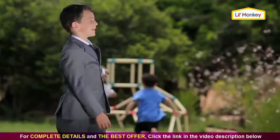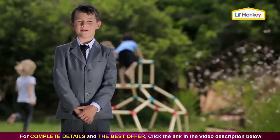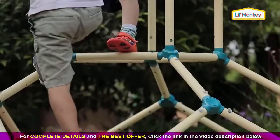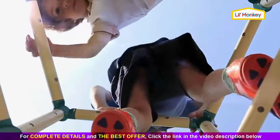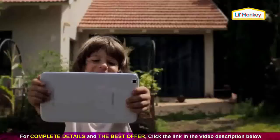That's why the team at Little Monkey decided that if you can't beat them, join them. Meet Little Monkey's Dumb Climber. It's the ultimate children's play dome. It combines two worlds together, keeping children active with loads of tech-packed fun.